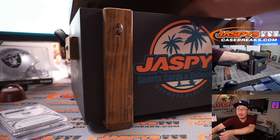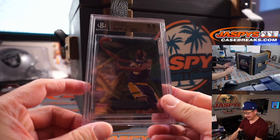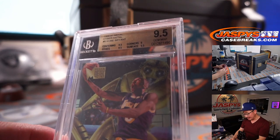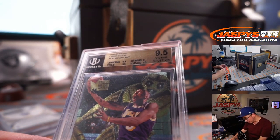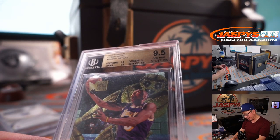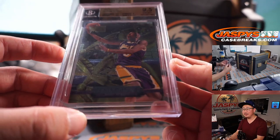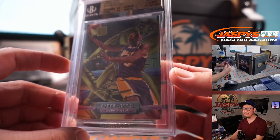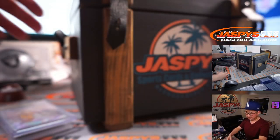Next up — Kobe! Graded a 9.5 from 1996-97 Metal, Cyber Metal Kobe Bryant. Centering, edges, surface a 9.5; corners are a 9. That's the third hit.